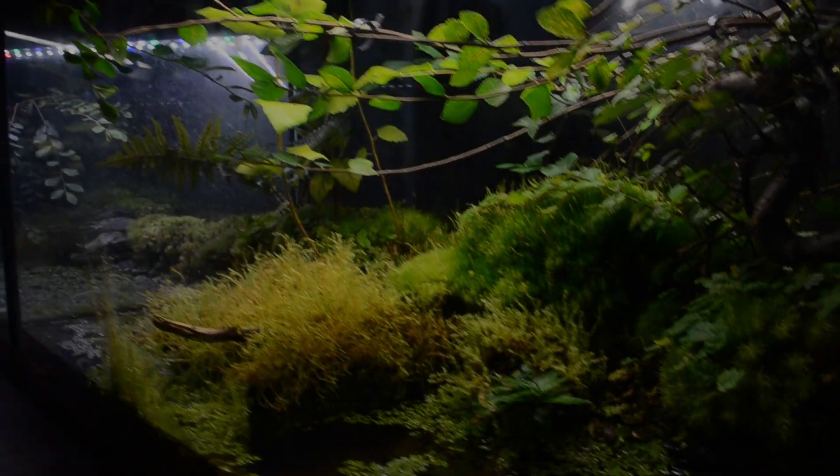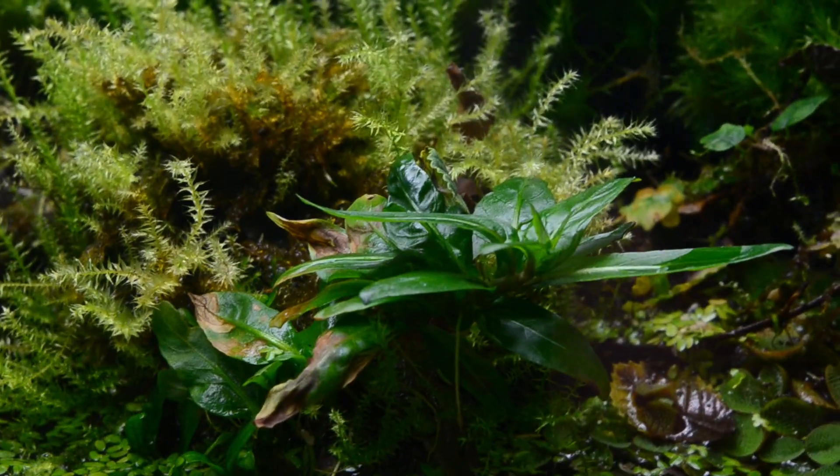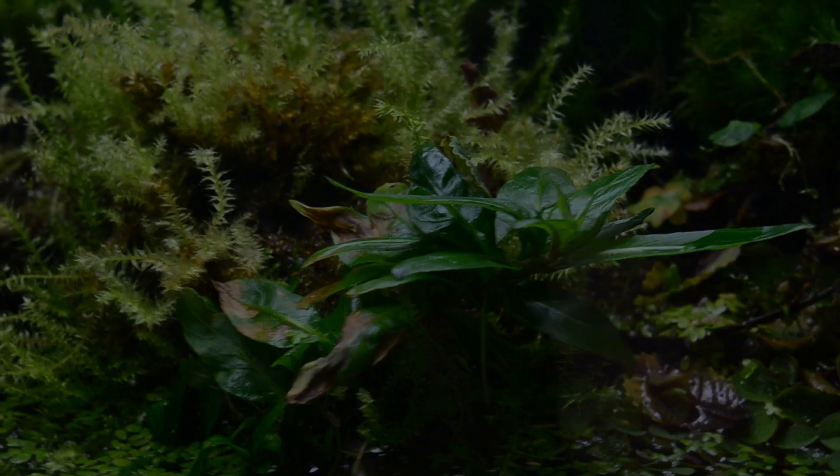This is what our paludarium looks like now. A whole year has now passed, and the plants and mosses have completely exploded. A few aquatic plants have even grown out of the water, as we can see here.